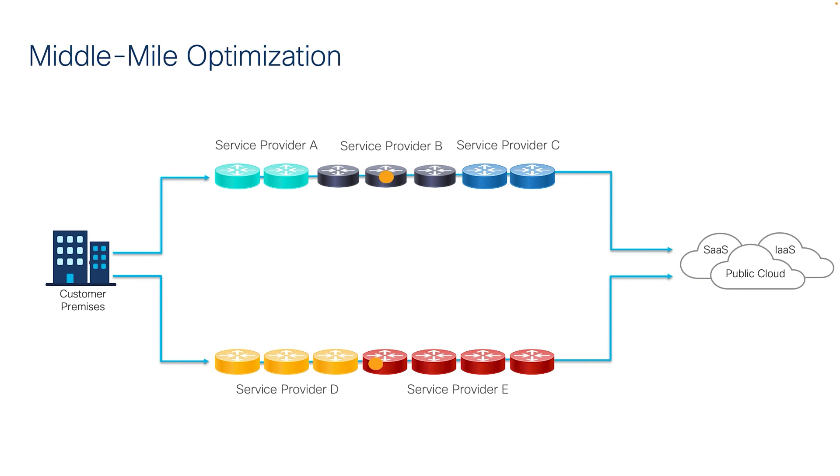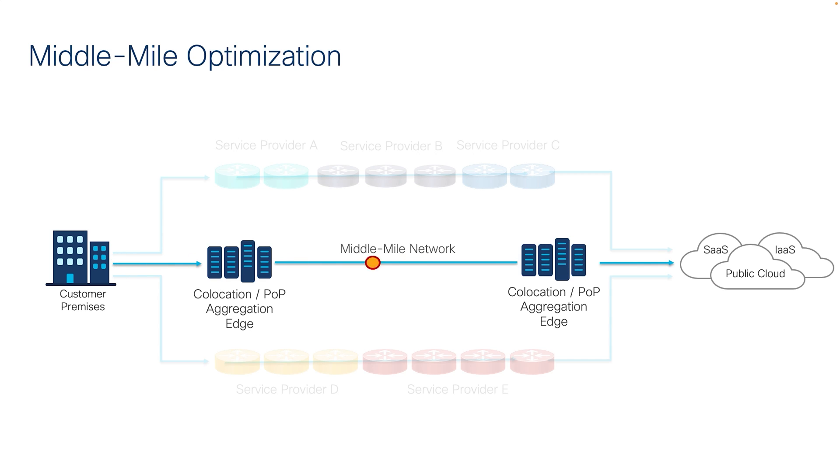In other words, optimizing the portion of transport between your direct private connection and the application you're trying to access. SD-WAN Cloud Interconnect does this by extending your SD-WAN fabric to the global network through edge locations that are geographically near large pockets of your users. Cisco then automates access to the private, high-speed, direct connectivity to leading cloud provider on-ramps — a process called Software Defined Cloud Interconnect, or SDCI for short.